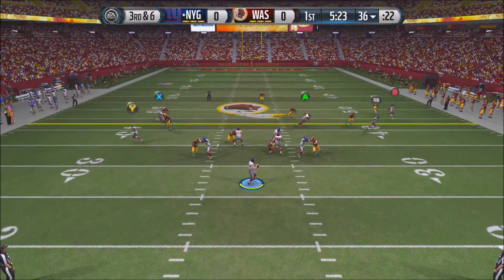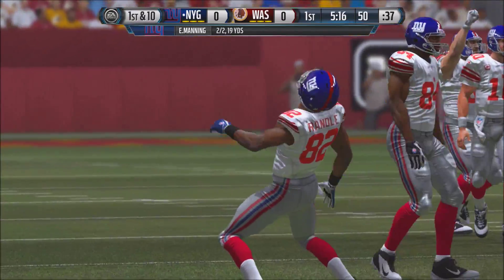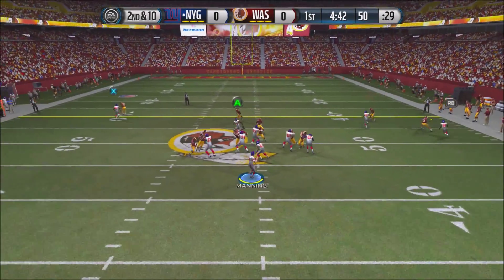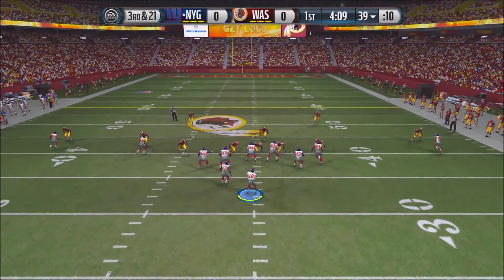Now 3rd and 6 at the 36-yard line. Manning drops back and fires — caught by Reuben Randall, who gets down to the 50-yard line. Manning looking pretty sharp, making some nice 3rd down conversions. He then plays to Rashad Jennings but Manning is under pressure and gets sacked for a loss of about 11 yards.